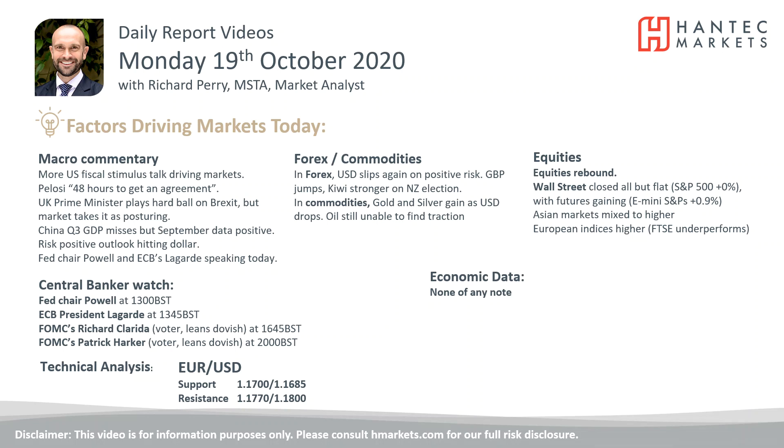Welcome back to my daily report, Market Analysis Videos, with me, Richard Perlacher, analyst at Hantech. Let's have a look at Eurodollar now on Monday the 19th of October.